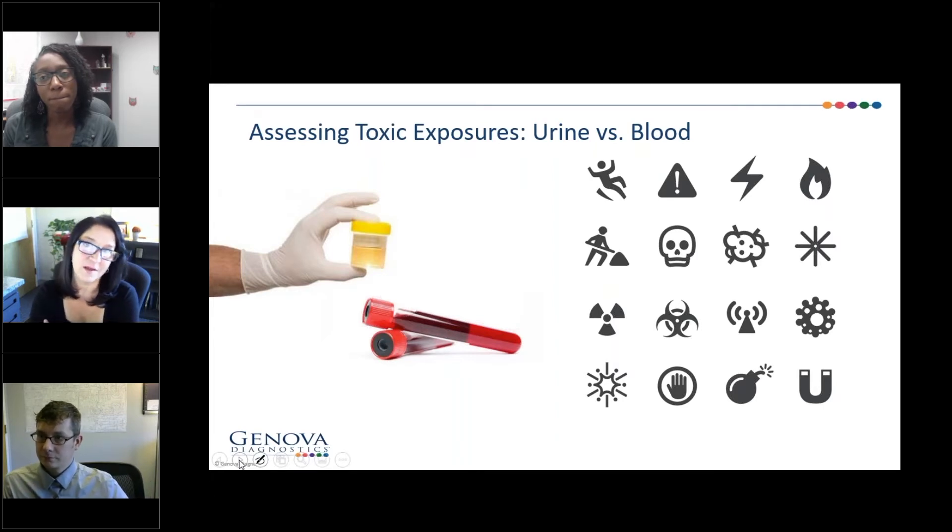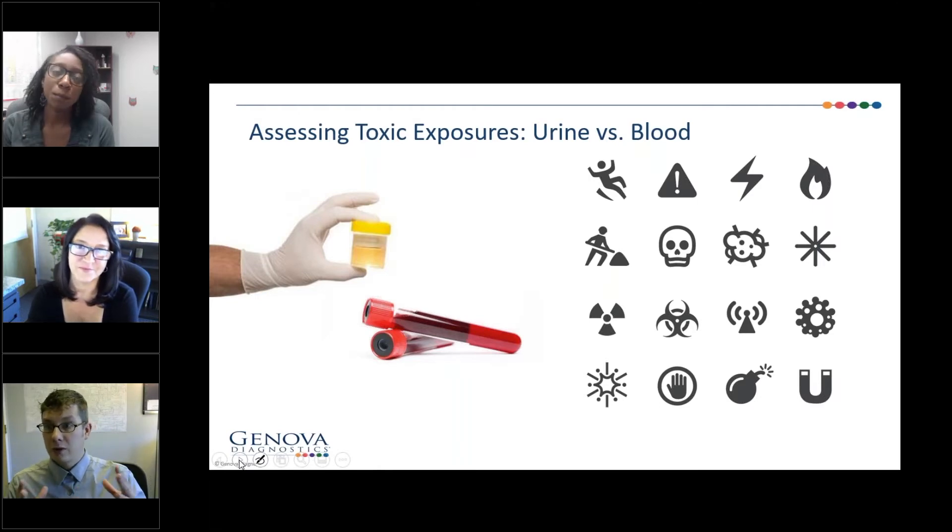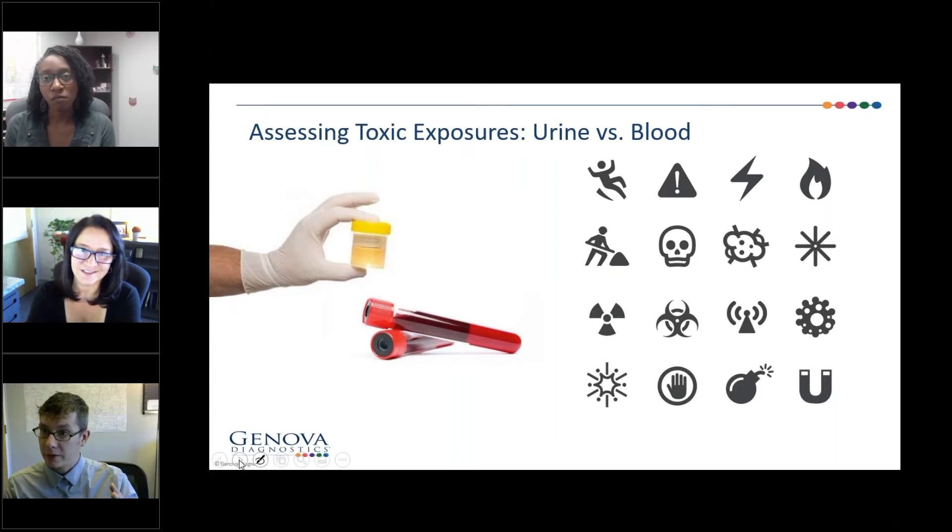From a blood standpoint, we've got a little bit of a longer window of time. We think about the life cycle of a red blood cell, which tends to be somewhere between 90 and 120 days. On something like the NutriVal, where you can do the add-on for toxic elements, that's a whole blood assessment. Whole blood is a combination of red blood cell and serum, so it's hard to understand exactly what that window of time is. I tend to put it around maybe a month or so because you're combining the serum, which turns over every couple of weeks, with the red blood cell — giving a little bit of a longer window of exposure time.